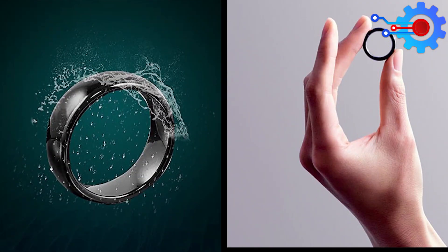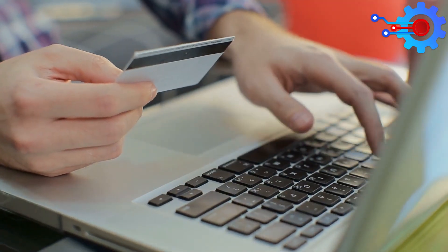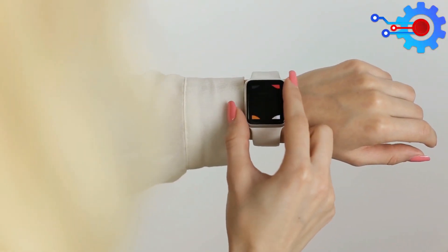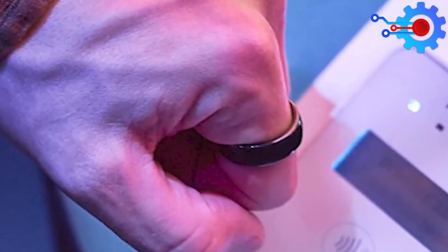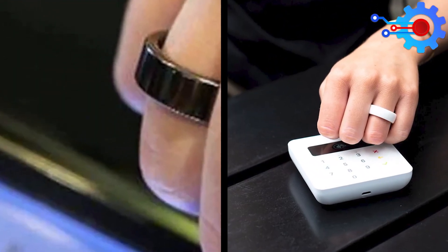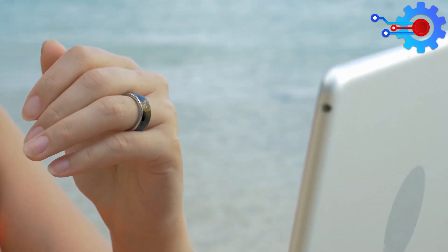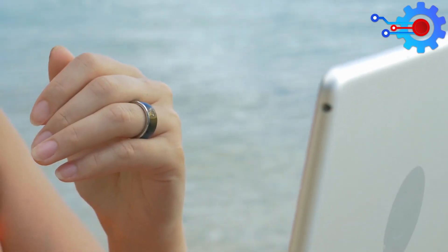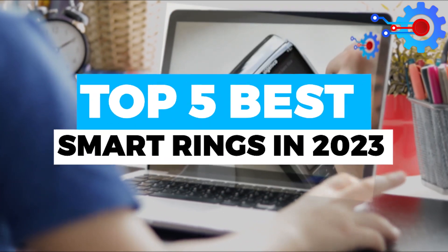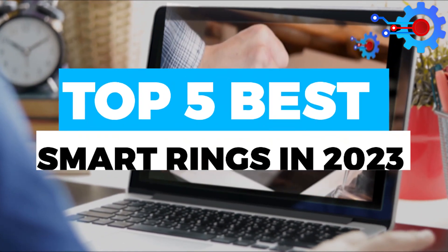Many might regard the NFC RingPay as a superfluous accessory since we have credit cards and even smartwatches performing their function. However, the convenience of merely paying with a finger gesture is appealing. RingPay is a great option if that's something you're interested in. If you want to use your smart ring for something else, there are other options — you can watch our next feature about the top five best smart rings in 2023 and see what they also bring to the table.